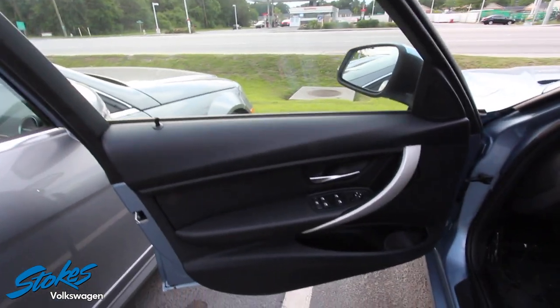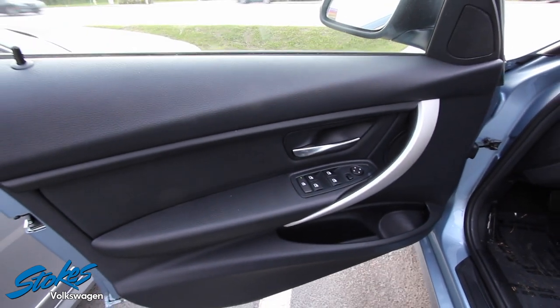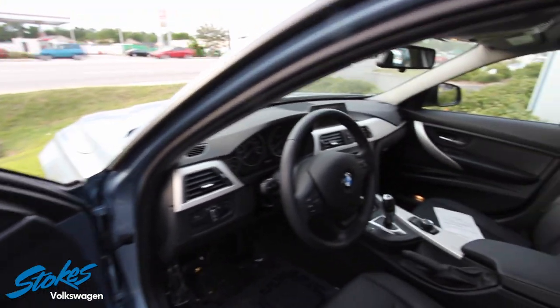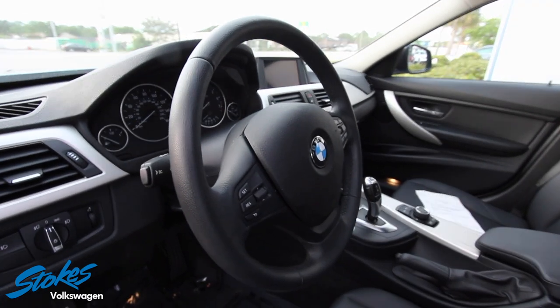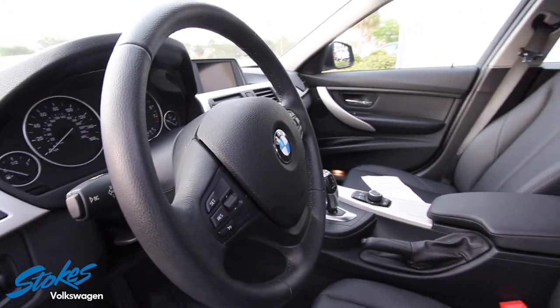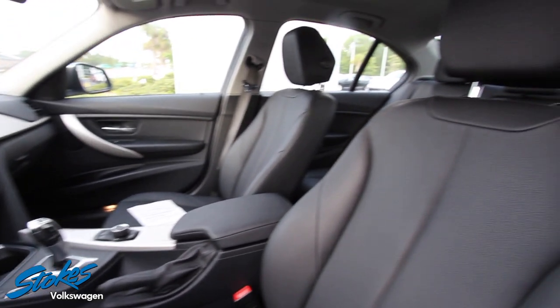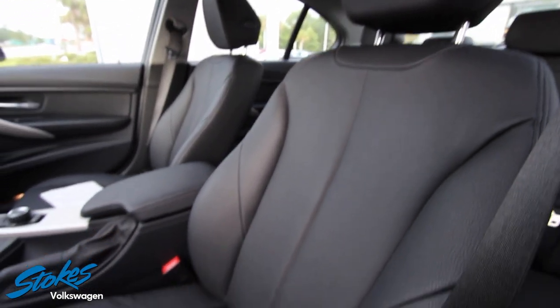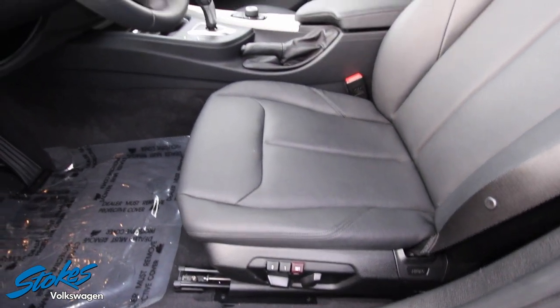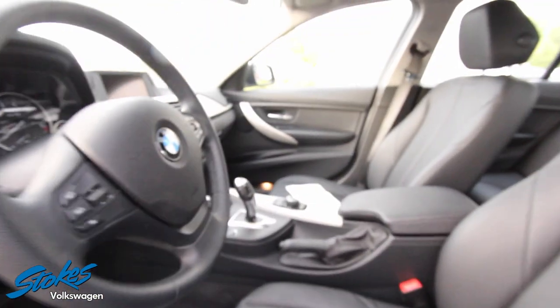But that's not really what this video is about — it's about the condition of this car, because you may want to buy it. You may be watching this on Facebook, YouTube, or our website, and you're going to get a much better view of it by watching a video instead of looking at plain old pictures.